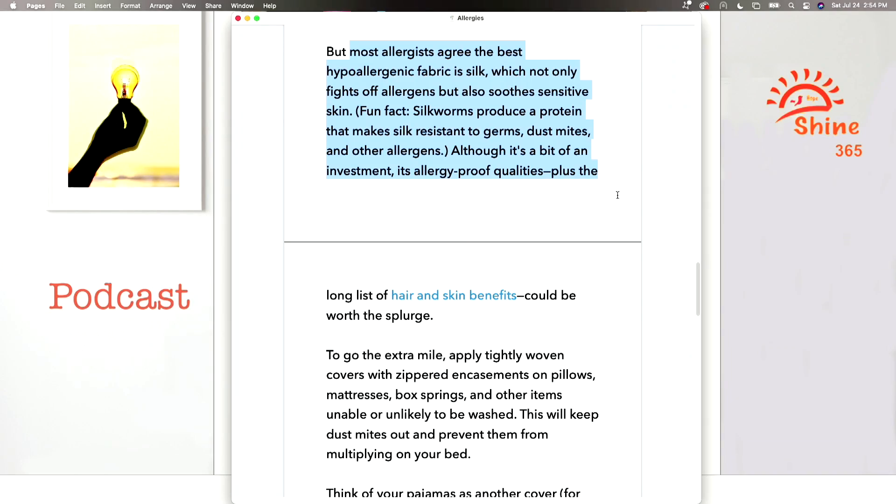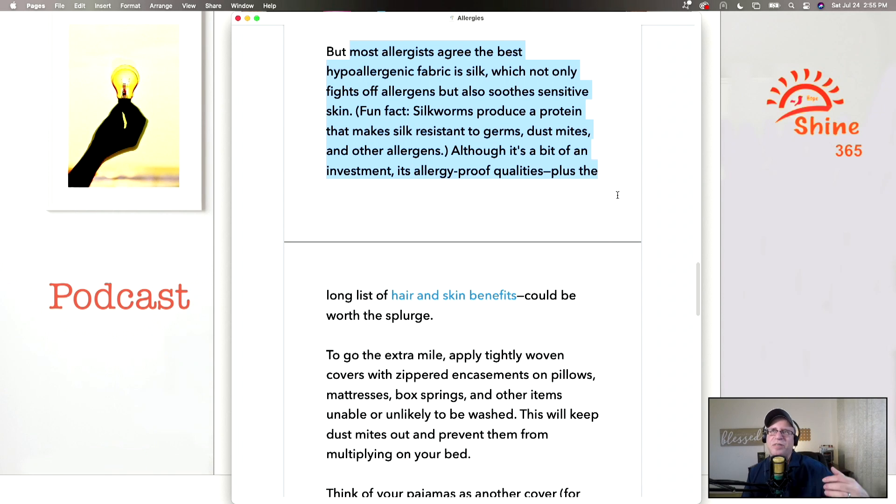Most allergists agree the best hypoallergenic fabric is silk, which not only fights off allergens but also soothes sensitive skin. Silkworms produce a protein that makes silk resistant to germs, dust mites, and other allergens. Not only does silk feel great, but silk sheets will stop allergens — you won't have those allergens in your bed if you're sleeping with silk sheets.